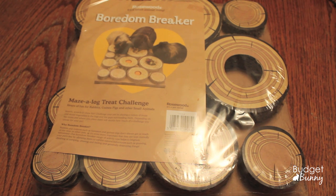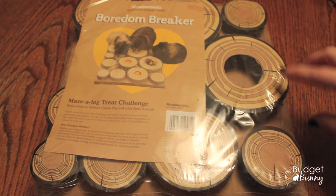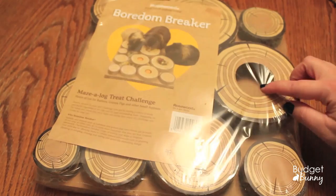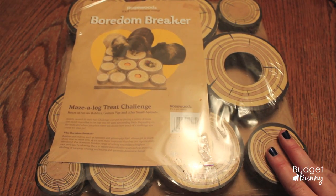I purchased the next two items with the bunnies in mind. I'm really excited about these because I've only seen anything like them in the UK and I've been dying to get my hands on them. The first one is the Boredom Breaker Maize A Log Treat Challenge — good for rabbits, guinea pigs and other small animals. It says: search, scratch and chew fun — challenge your pet by placing a variety of treats and sliced vegetables in the logs and the gaps surrounding them. As you can see, it's made from corrugated cardboard with different levels and different shaped holes. I know this is going to be a huge hit.